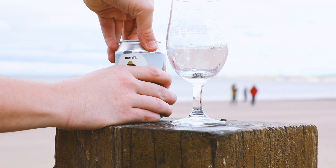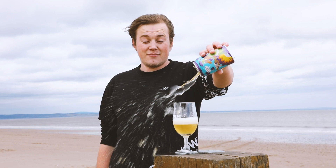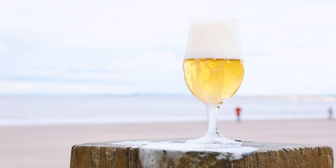From the renowned Gypsy Hill, we've got the new recipe for Ranger, which they ideally label as a park bench pale. Light, fruity and sessionable, it's a great beer for those sunny afternoons in the park.